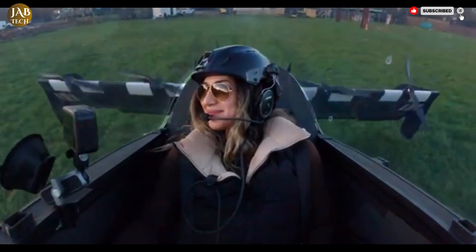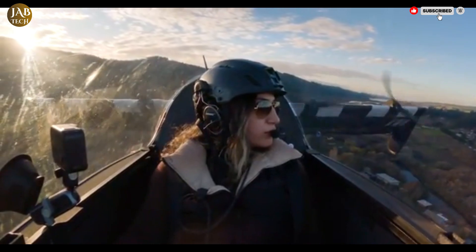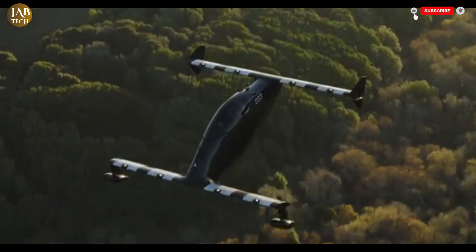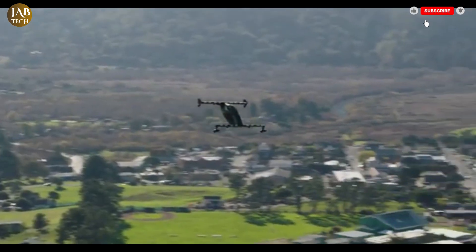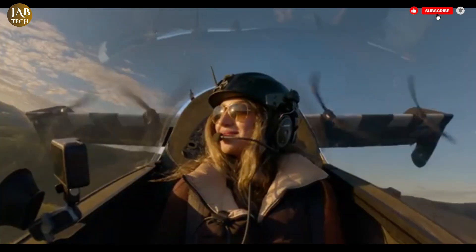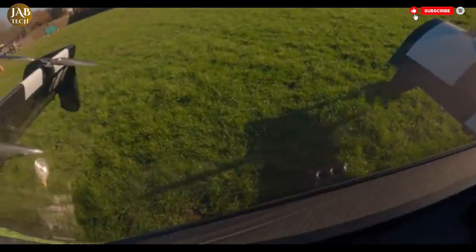With a maximum speed of around 100 kilometers per hour, 62 miles per hour, and a range of approximately 64 kilometers, 40 miles, on a single charge, it's ideal for short to mid-range personal commutes or recreational flying. Notably, it's designed to comply with ultralight aircraft regulations, meaning in many jurisdictions it may not require a pilot's license to operate, though training is strongly recommended for safety.